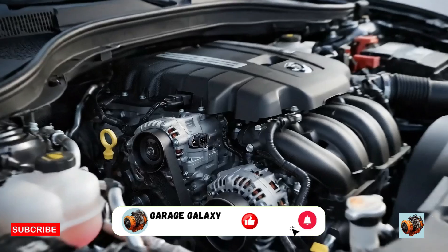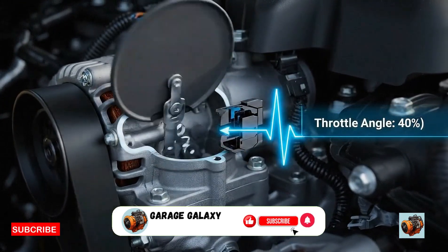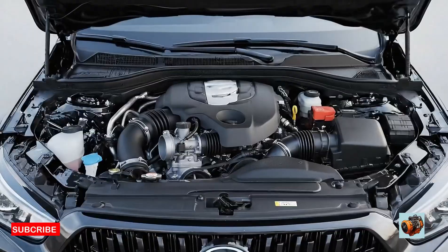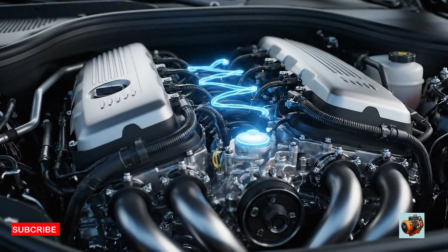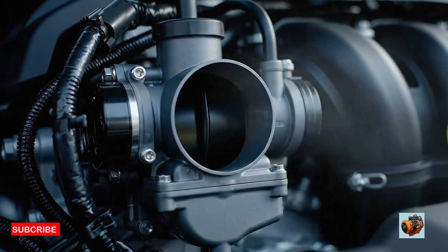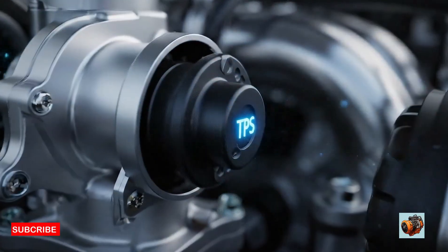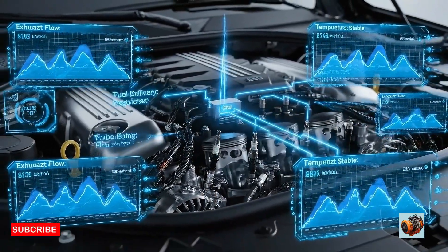So what is the throttle position sensor, or TPS? The TPS is a small sensor that tells your car's computer — the ECU — how far the throttle is open. Think of it as the translator between your gas pedal and your engine. When you press the accelerator, the throttle body opens to let in more air, and the TPS tells the ECU exactly how much air is flowing in, so it can adjust fuel delivery, ignition timing, and more.